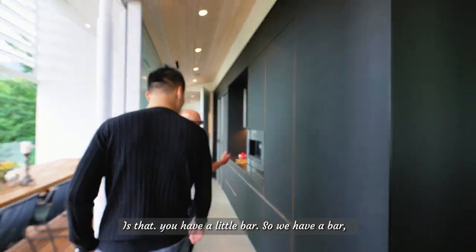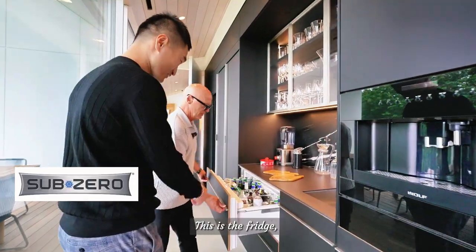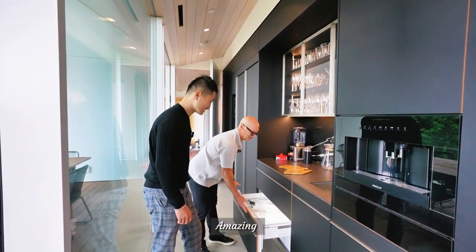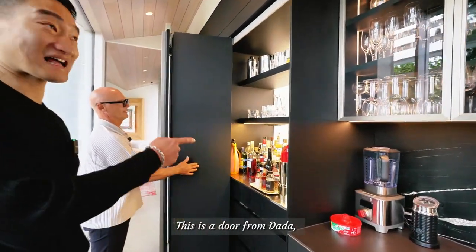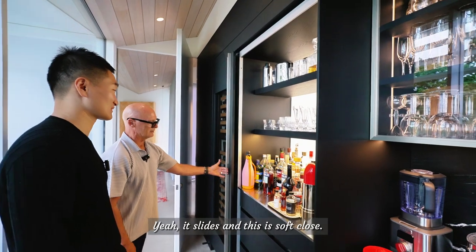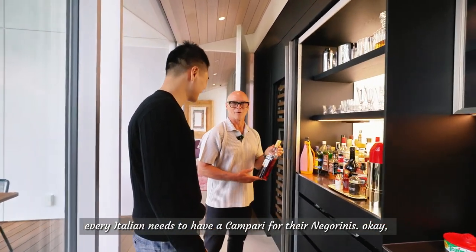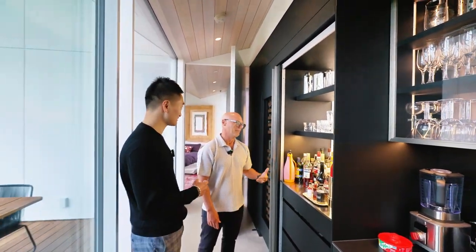Off the patio space we have a little bar — coffee setup and Sub-Zero fridge drawers. All the glasses are here, and this is actually the bar — a door from Data, lit up, that slides with a soft close. The Campari is there because every Italian needs Campari for their Negronis — that's the drink of Italians.